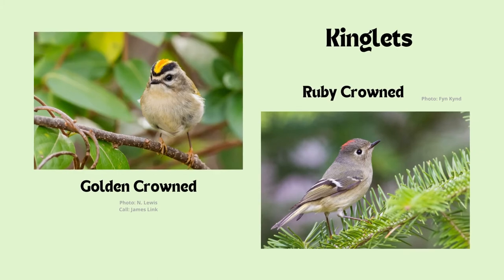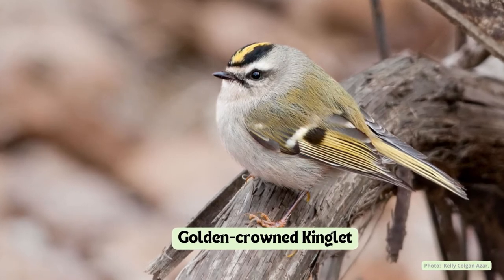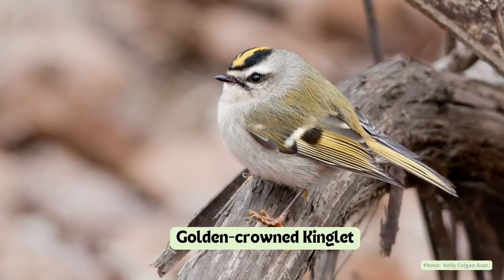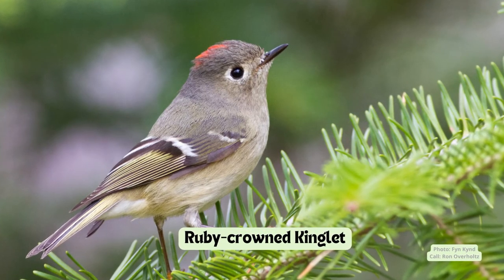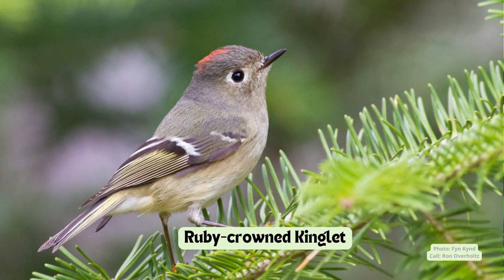Golden and ruby-crowned kinglets are very small spring migrants. Golden-crowned kinglets have a yellow crown with black borders, and males have orange feathers in their crown that are only visible if the bird is agitated or excited. Unlike golden-crowned kinglets, ruby-crowned kinglets don't always have a visible crown, as only males have the ruby crown. Kinglets are a true first sign of spring.